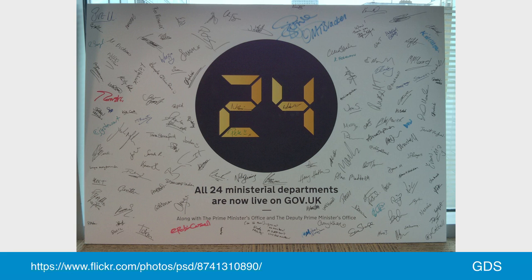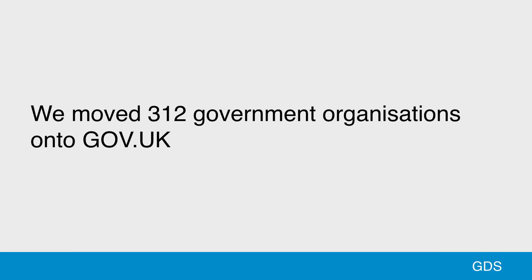Over the next six months or so, the 24 main government departments also started publishing on gov.uk, and their sites were redirected. And then over the next year and a half, up until the end of 2014, over 300 other government organizations also moved their publishing onto gov.uk and we redirected their old sites. So this process is what we mean by transition — it's government organizations starting to publish on gov.uk, and their old sites being redirected to that new content.